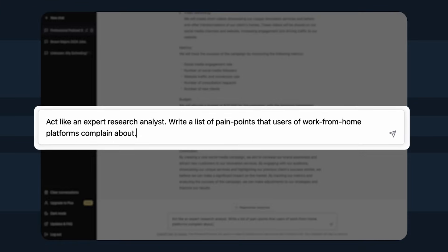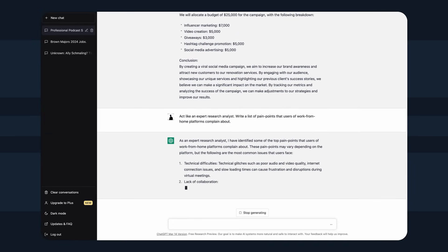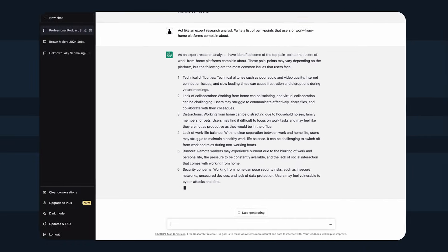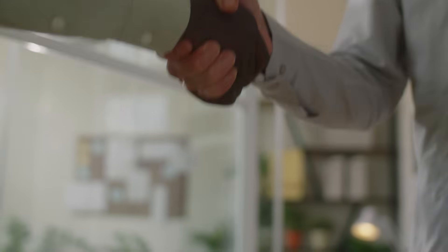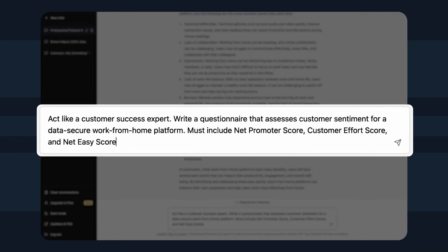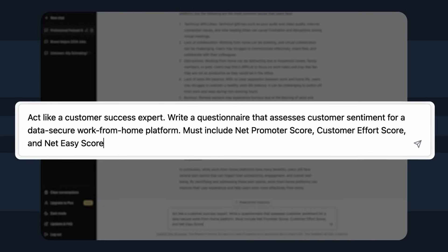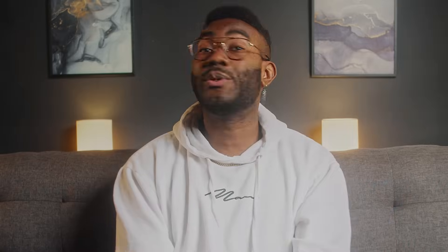Head over to ChatGPT and enter a detailed prompt like: 'As an expert research analyst, write a list of pain points that users of work-from-home platforms complain about.' ChatGPT generates responses based on a combination of licensed data, data created by human trainers, and publicly available data, so it can compile a list of potential pain points experienced by users. You can also jump over to ChatGPT and feed in a prompt like: 'As a customer success expert, write a survey that assesses customer sentiment for a data-secure work-from-home platform. Must include Net Promoter Score, Customer Effort Score, and Net Easy Score.' You're then free to send the survey to your customers and start analyzing the data.